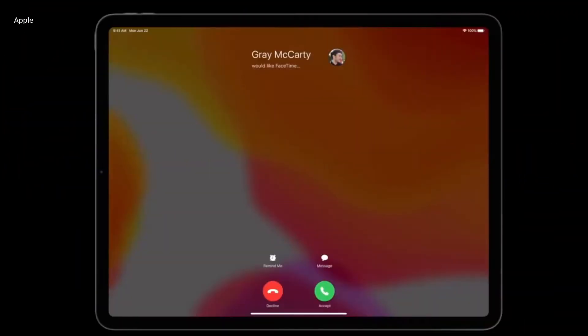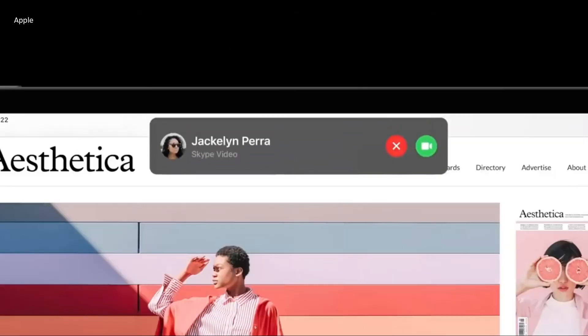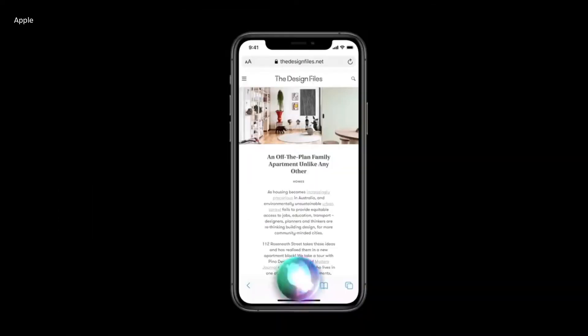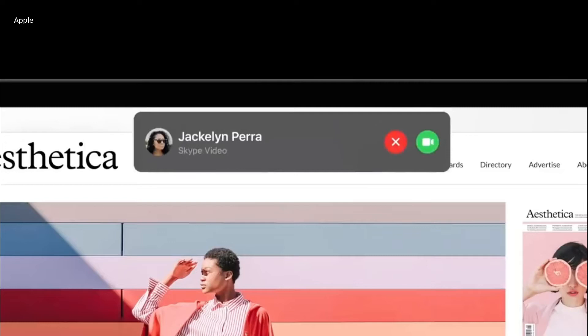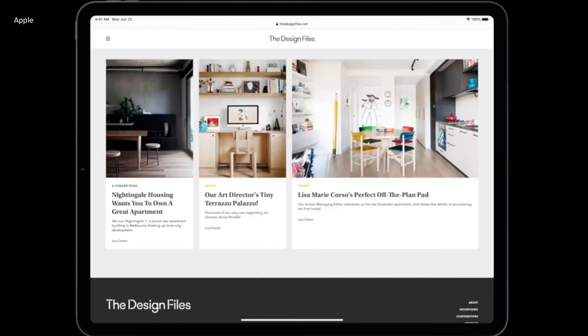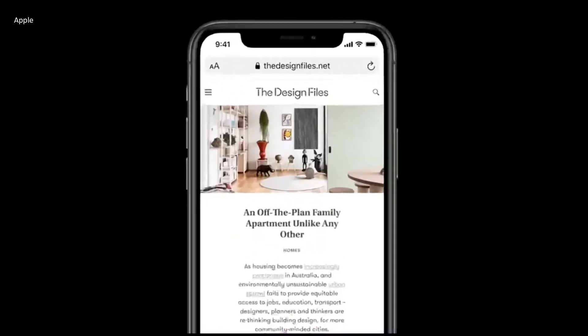Let's talk about the new UI called Compact UI. Compact UI is another big update. Instead of taking up your whole screen when you get a call, use the search function, or talk to Siri, it will appear as just a floating box, like Android does for its phones. And finally, this is on iOS, so you don't lose context of whatever you're doing on your phone.